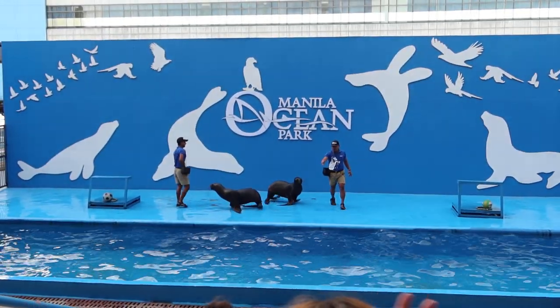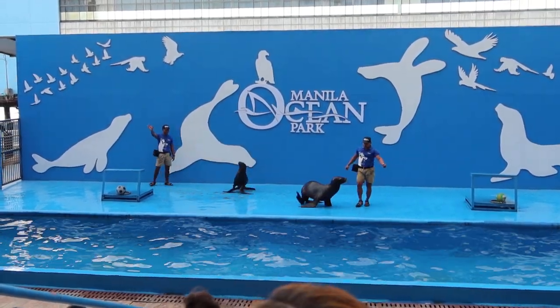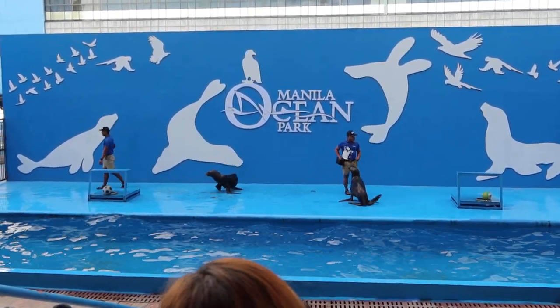Say goodbye to our sea lion friends! Bye! Bye! And by the way guys, if you'd love to have some photos with our sea lion experts, that's great! Bye!